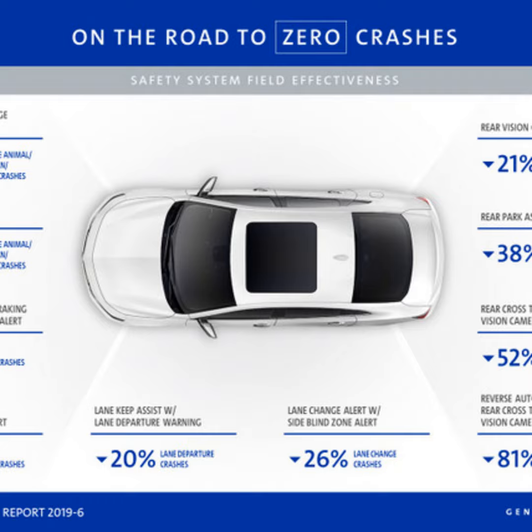Sure. GM has a zero crash vision that we're aimed at trying to save lives, reducing injuries and property damage caused by crashes. And so we partnered with the University of Michigan Transportation Research Institute to conduct a large-scale study. We looked at 15 different safety-related systems in the field, and we wanted to see if those systems were having the anticipated effects, and if so, to what extent.